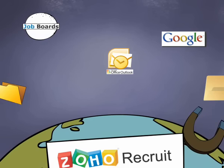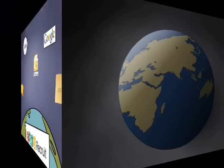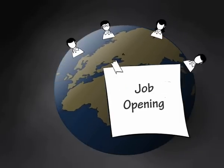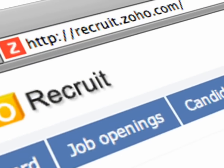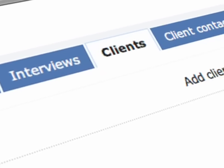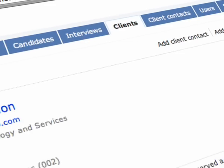different sources into Zoho Recruit. Expedite the sourcing process by publishing new job openings on your website and sending emails to candidates. Zoho Recruit's client and contact management feature helps you track all your communication and makes it easy to